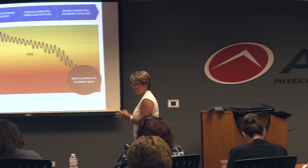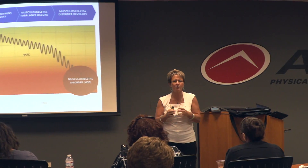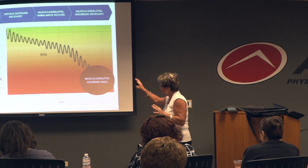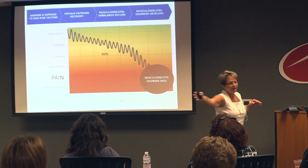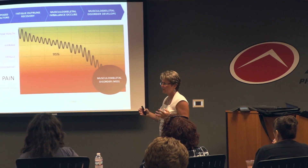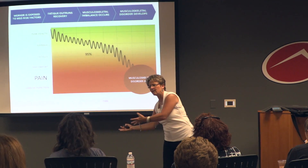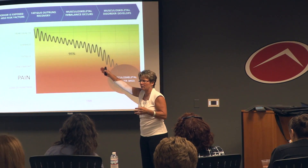Before we get started, I really want to give you the background of the principle of what we do, because it explains everything. This is where we all are today — we are all somewhere in the spectrum from peak health down to pain. Depending on who you are, how your chair is set up, how your computer is set up, and what you did last night, you could be anywhere within that spectrum.